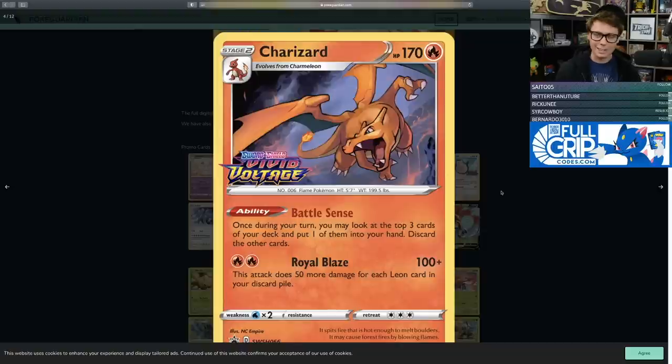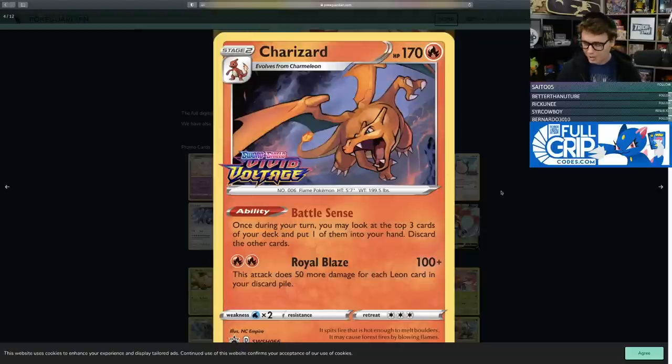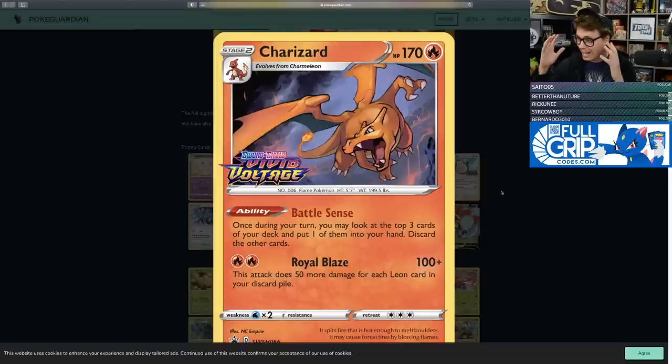Let's get on with the set review. Kicking things off with the Battle Sense Charizard. This Charizard has gained a lot of hype because it is a pre-release exclusive — this art can only be found in build and battle kits or in the staff promo version. With the recent Charizard fever going on, you have to ask yourself: how much will this card eventually be worth?